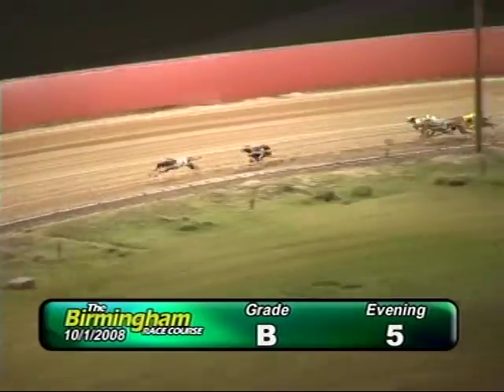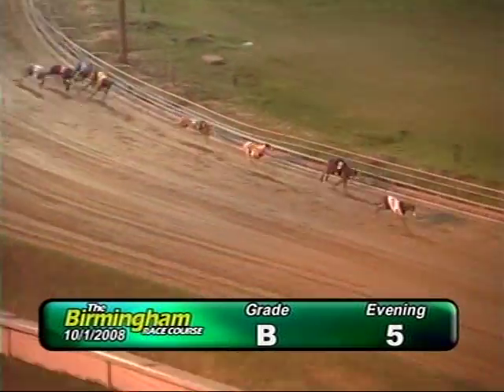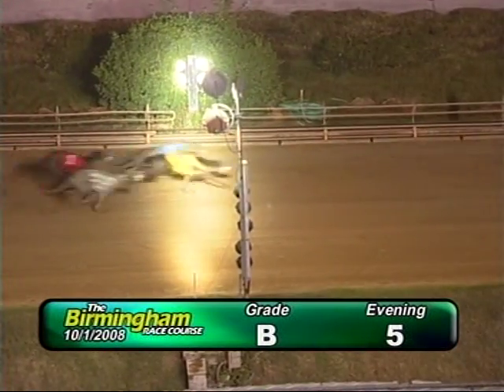Entering the final turn, Coach Caroline has a lead from the 5, 8, and 4. As they head for home, number 3 with only a lead from the 5. As they go into the wire, it's going to be 3, 8, 5, and 4.